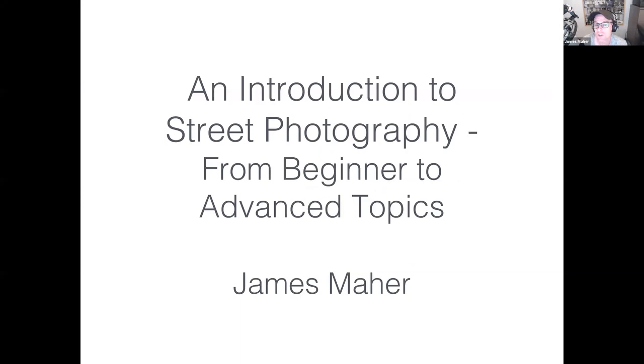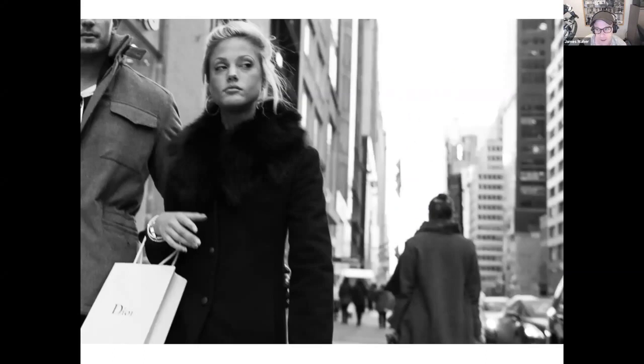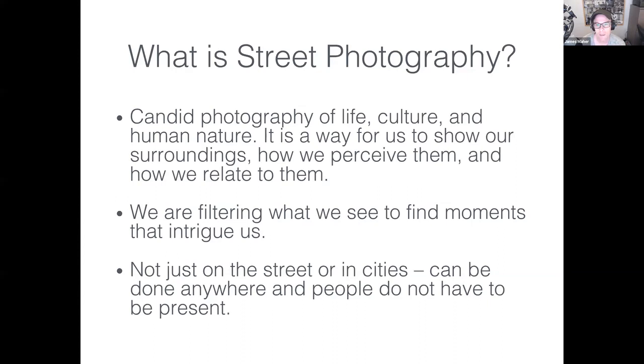The topic is an introduction to street photography from beginner to advanced. James will show a lot of his work throughout, noting that at the beginning there's color, black and white, and different types of images. As he gets more towards advanced topics and projects, the work becomes much more consistent. The first thing to address is the general definition of street photography — a term that means different things to different people.